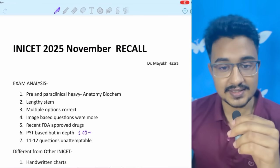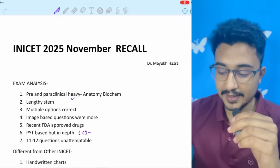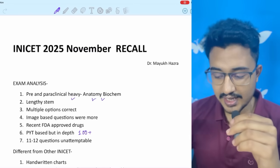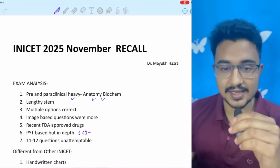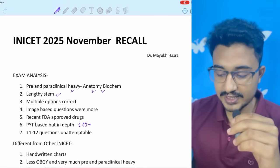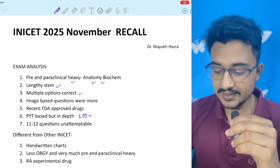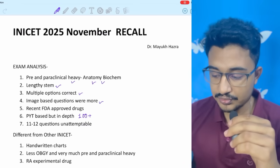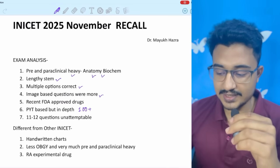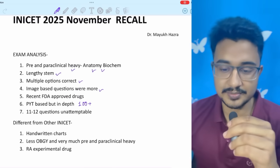First, the exam analysis. This time the exam was more heavily dependent on pre- and paraclinical, especially anatomy and biochemistry. INICET exam is always pre- and paraclinical heavy. All faculties say it was a bit lengthy. STEM questions and multiple option corrects were given more. Image-based questions were asked more, so the importance of a digital image bank also increases. I have made a digital image bank — check the description box below.